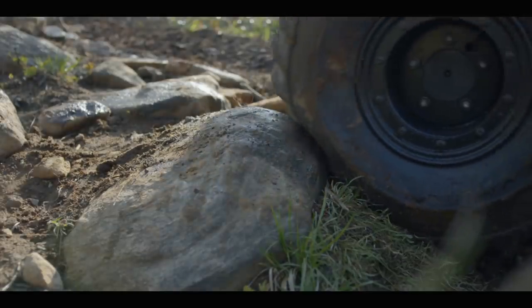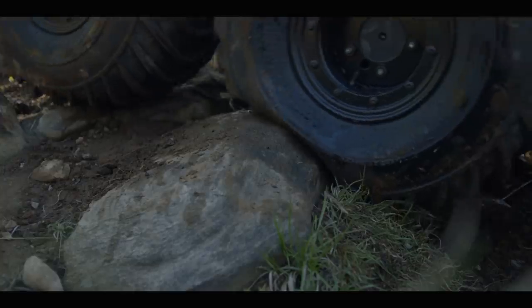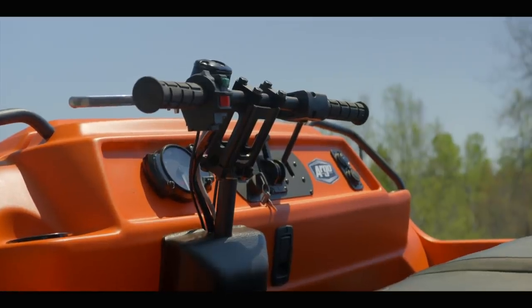Part of this is due to how Argo promotes and markets their products. But the truth is, the majority of it is simply due to how the Argo rides and handles. In a nutshell, it's just not very good. The introduction of beadlock wheels that allowed for lower tire pressures made a big difference in ride quality, but the handling was still an issue, and this is where the Aurora is really changing the game.